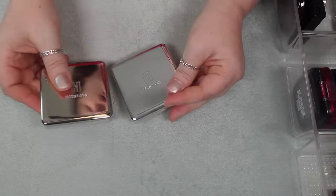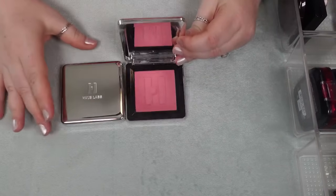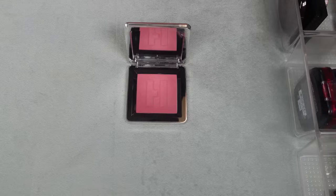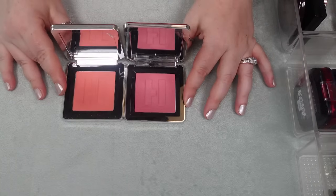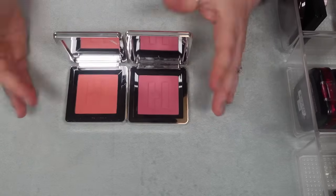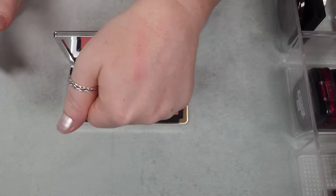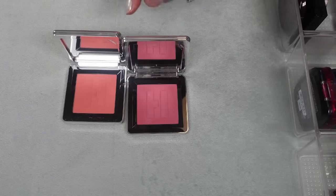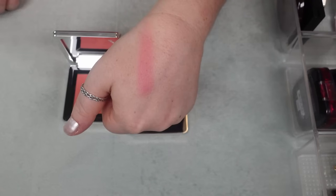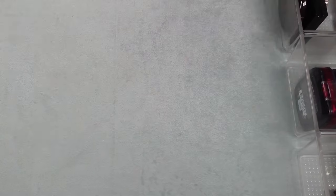Then I have two from House Labs and I want to keep both of these. I honestly love this formula, love these shades. This one is my favorite which shocked me because I'm usually not into these kind of tones, but I think it's super beautiful on me — not too bright, just the kind of pink that I like, a little bit more warm. So I'm going to hold on to both of these. Really enjoy this formula.